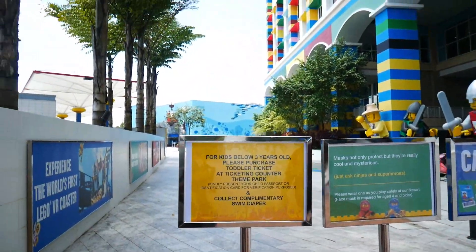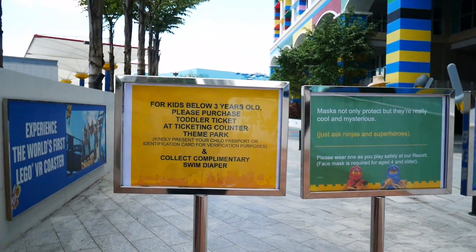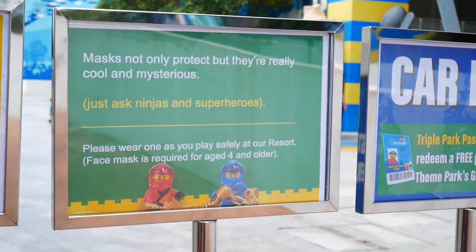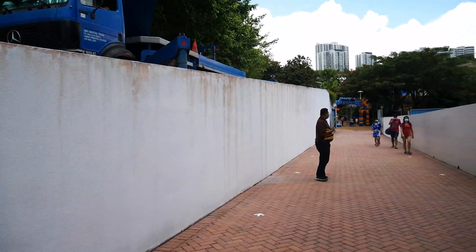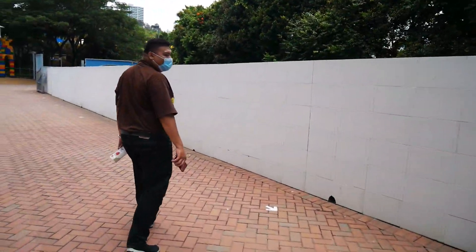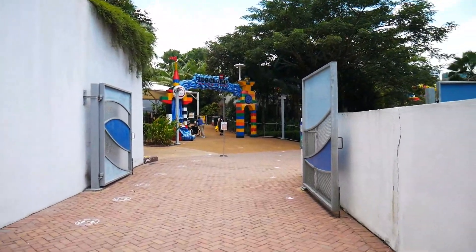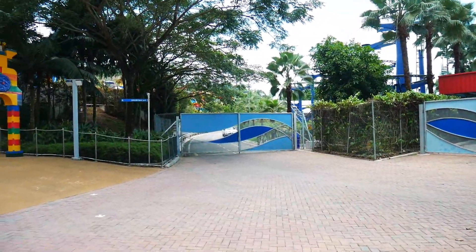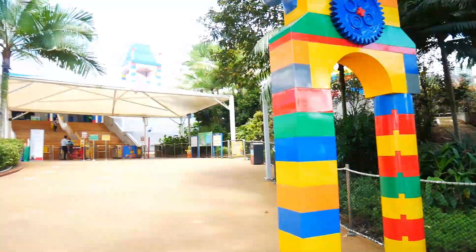There's signage: 'For kids below three years old, please purchase toddler tickets at the ticketing counter. Kindly present your child's passport or identification card for verification purposes and collect complimentary swim diaper.' Make sure you take necessary precautions given the current period — wear your mask. To enter any area you need a ticket; you can't go inside without one. I can spot the water drop in the water park — it's amazing. Everything has its own gates.